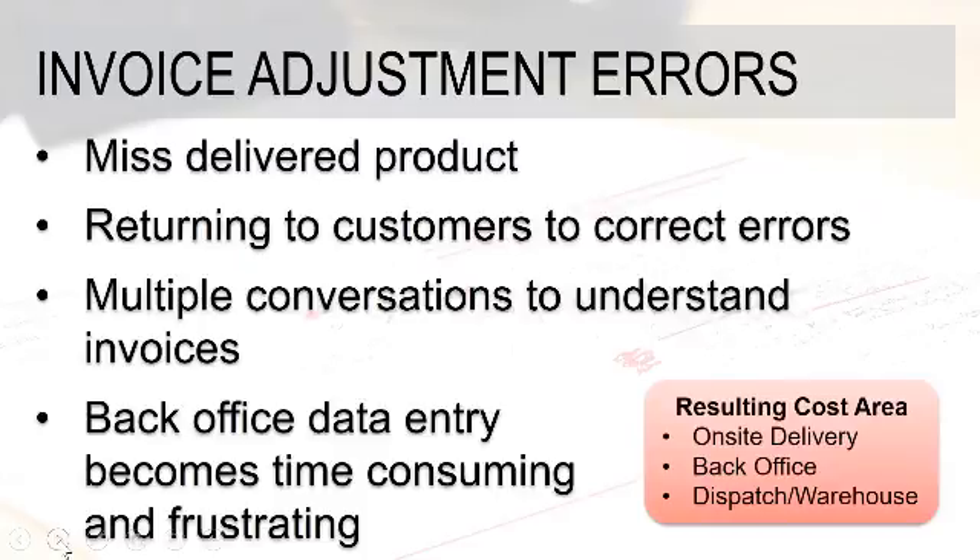Back-office data entry is another challenge. Any time things have to be entered and then corrected, that gets time consuming and frustrating.